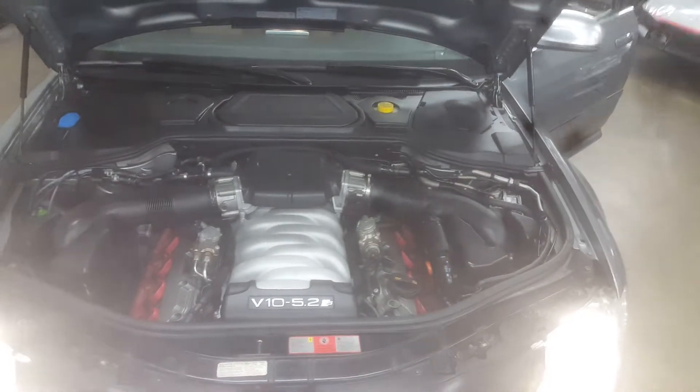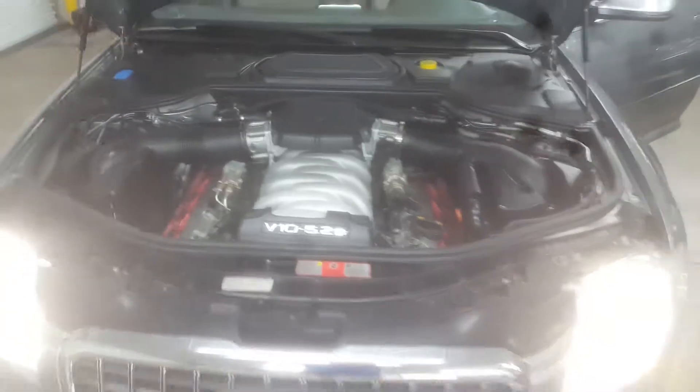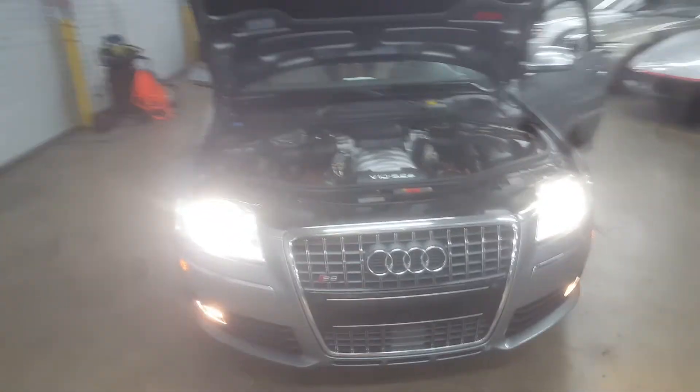Bang & Olufsen sound system with the speakers coming out of the dash upon startup. Self-closing trunk. Let's take a look at this engine — just incredible. We have a few Lambos with an identical engine. This car, to have that kind of power and torque, is kind of mind-blowing.